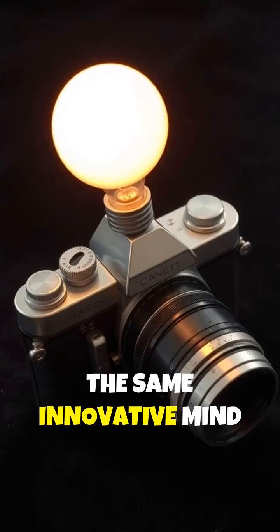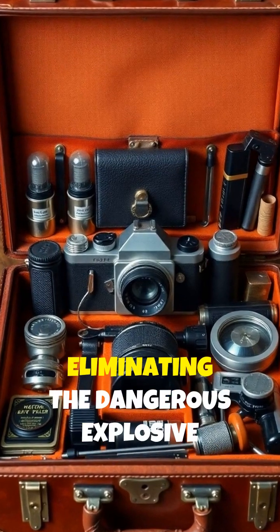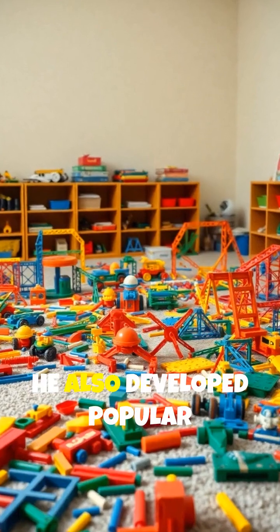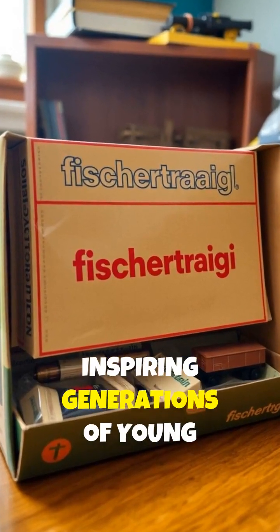The same innovative mind went on to create synchronized camera flash bulbs, eliminating the dangerous explosive powder photographers once used. He also developed popular construction toys called Fischer Technik, inspiring generations of young engineers.